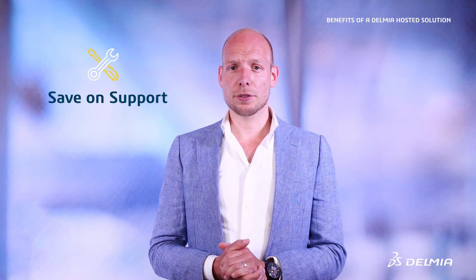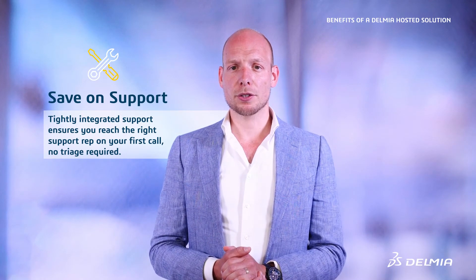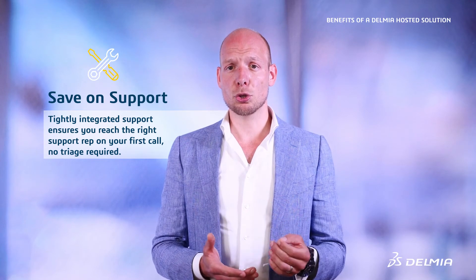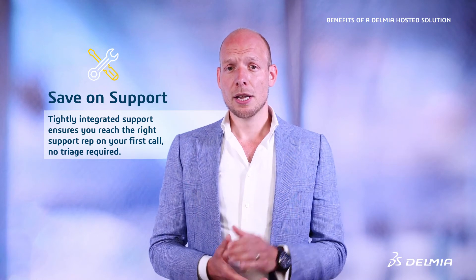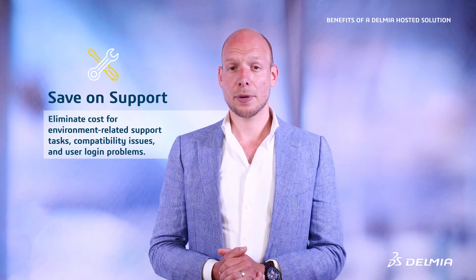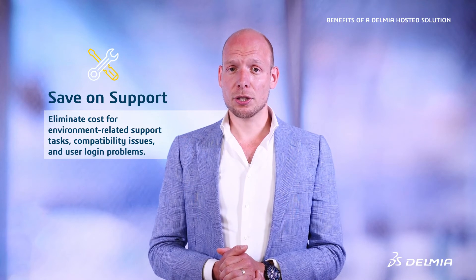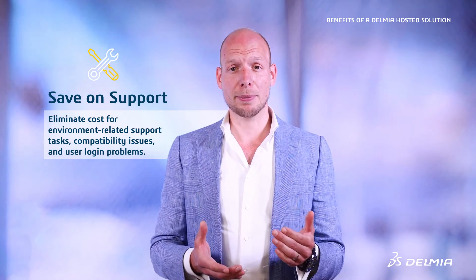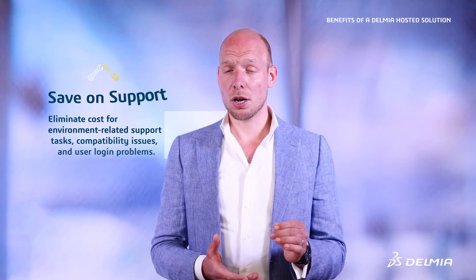Second, you'll save on support. Because DHS support is tightly integrated within Dassault Systèmes system support, you can be sure that you'll reach a support rep that has the resources to solve any problems you have on your first call. There's no need for you to classify every issue and make sure it is sent to the correct team. And of course, since we own the environment, there's no need to contact support to help with environment-related tasks such as compatibility issues or user login problems, which can really pile on costs over time.